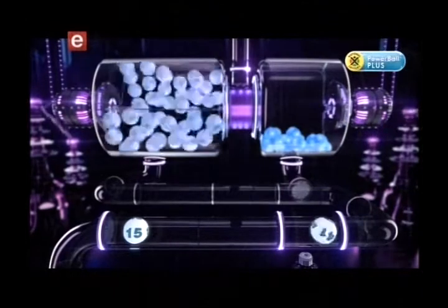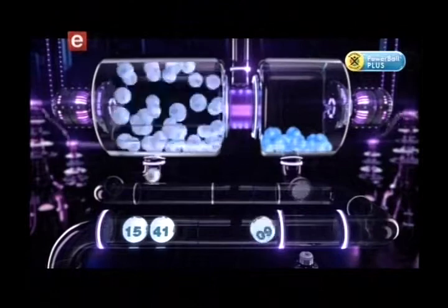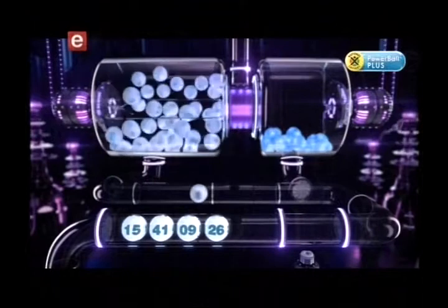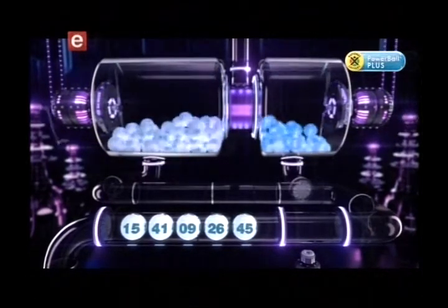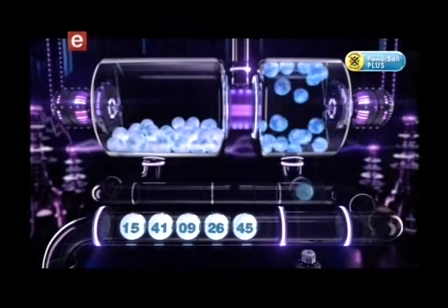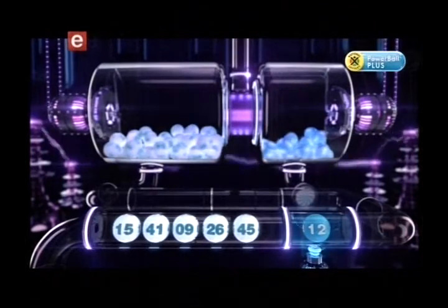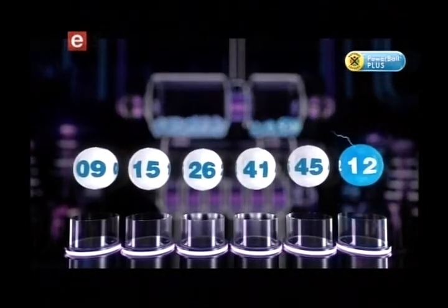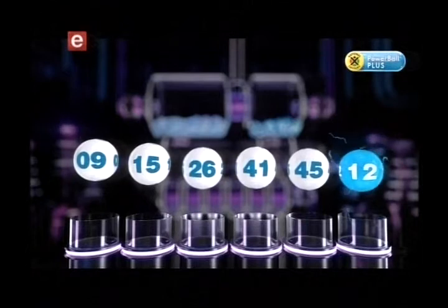The Powerball Plus numbers are 15, 41, 9, 26, 45, and the Powerball is 12. Let's recap these numbers in numerical order: 9, 15, 26, 41, 45, and the Powerball is 12.